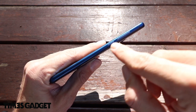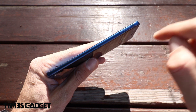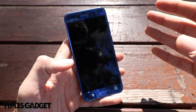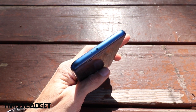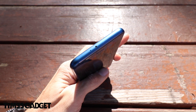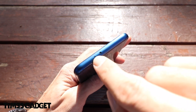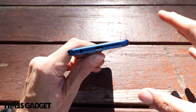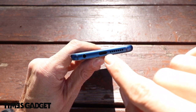Sulla parte destra troviamo il bilanciere del volume e il tasto di blocco/sblocco. Sul carrellino della SIM c'è anche lo slot per microSD di espansione: fino a 256GB o 200GB di microSD, 64GB di ROM interni, 6GB di RAM e processore Kirin 960. Nella parte superiore troviamo la porta infrarossi, utilissima perché possiamo usarla come telecomando per televisore, videoregistratore, amplificatori e condizionatori. La parte inferiore ha il jack 3.5, USB Type-C e cassa audio.